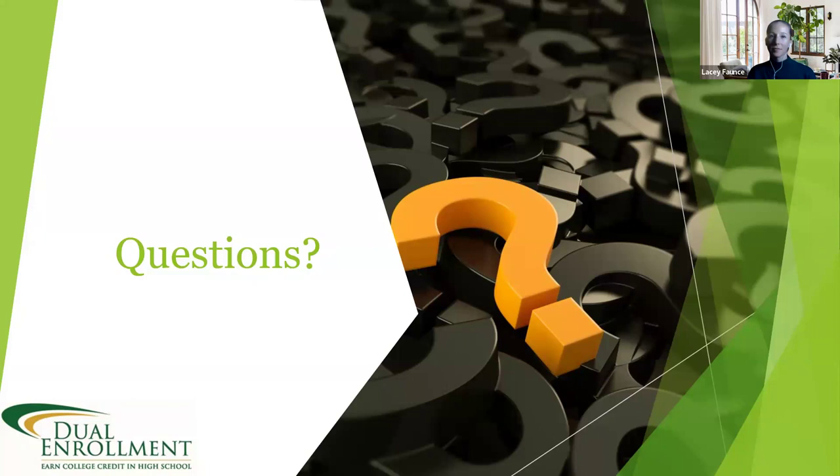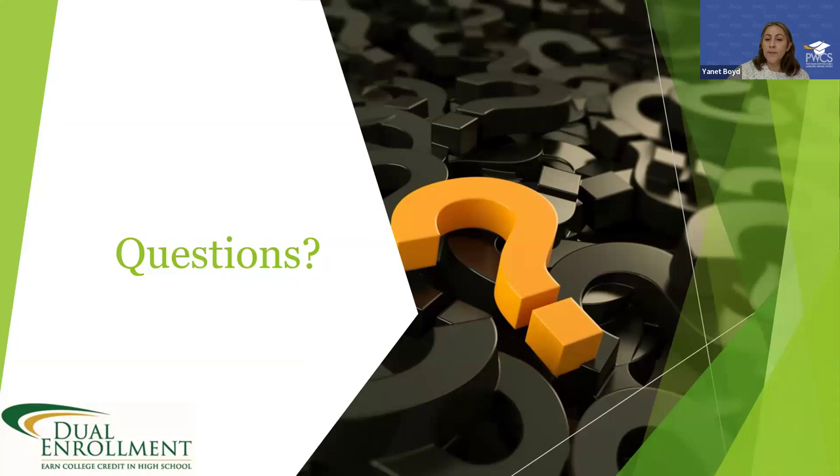If anyone has other questions, please come off mute or type them in the chat. A parent asked for a copy of the slides. Yes — a follow-up email will be sent to all registrants tomorrow with both the recording and the PowerPoint presentation. Another question came in: can someone get a year off of a bachelor's degree through dual enrollment? Yes, it is definitely possible.